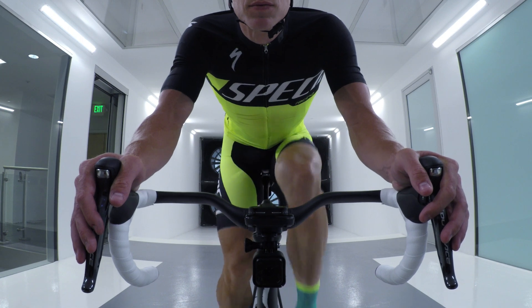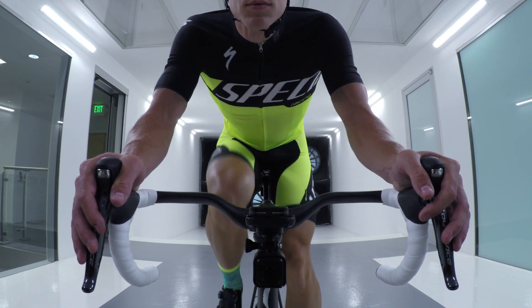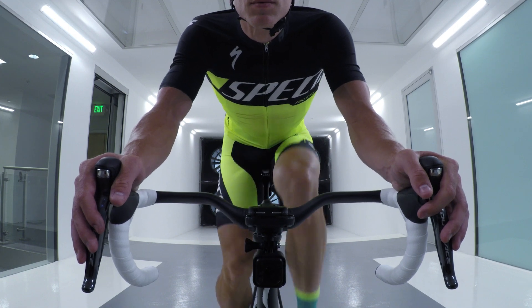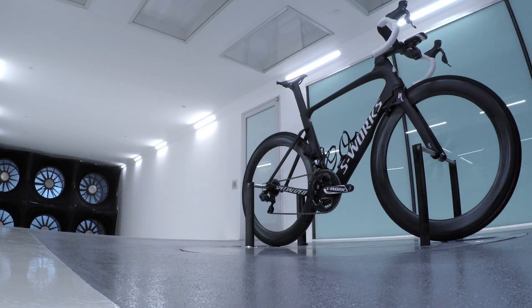At the top level of racing, the athletes, the mechanics, the teams are very, very interested in the aero impact. The bike we're testing the camera on today is our brand new Venge. It's pretty much the first bike that was designed from the ground up as a full system — everything was designed to work together as one speed machine.